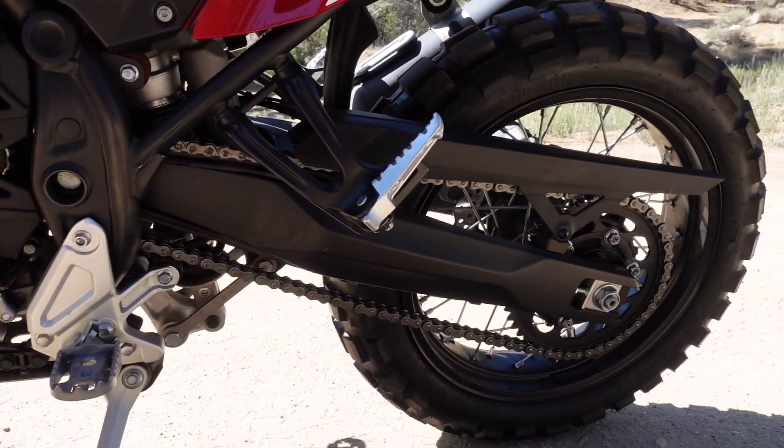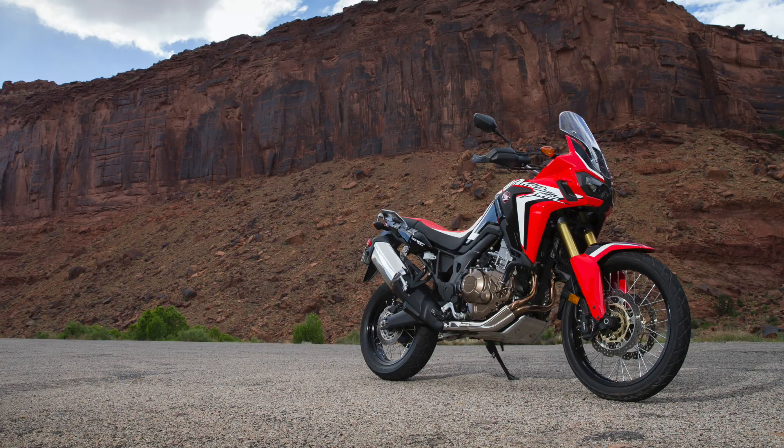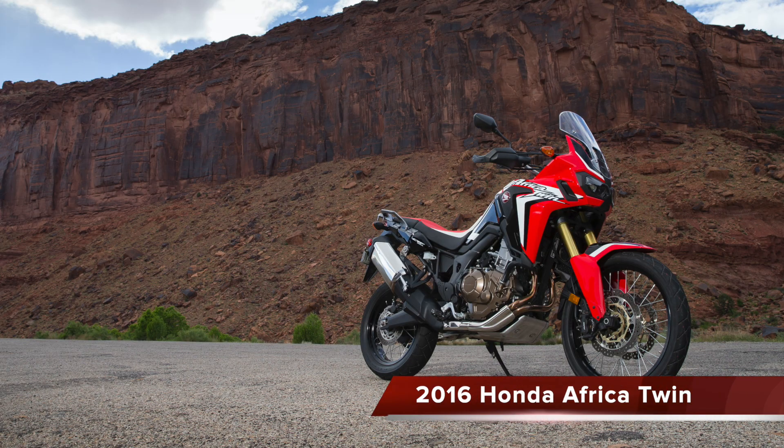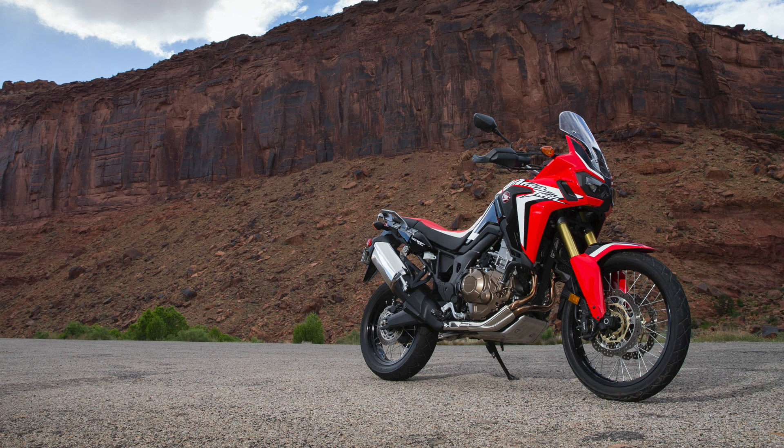The Ténéré 700 is genuinely a big bike — it feels like a big bike. Getting on an Africa Twin doesn't feel dramatically different compared to the Ténéré. In fact, the original Africa Twin and Ténéré 700 make for a very good future comparison test.